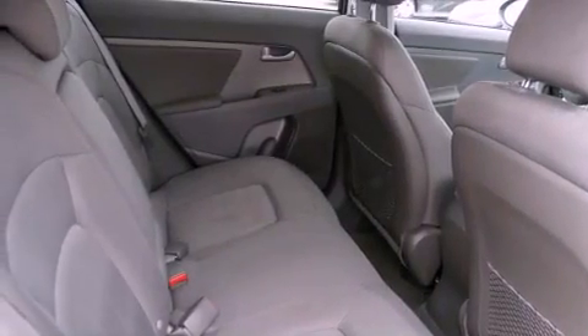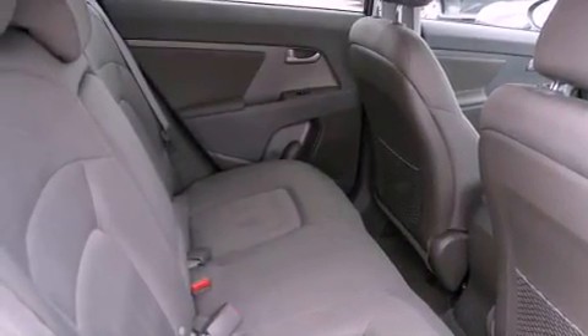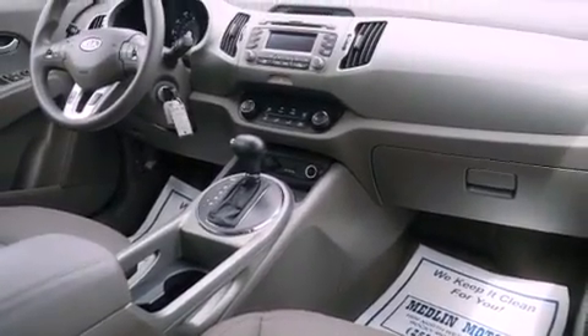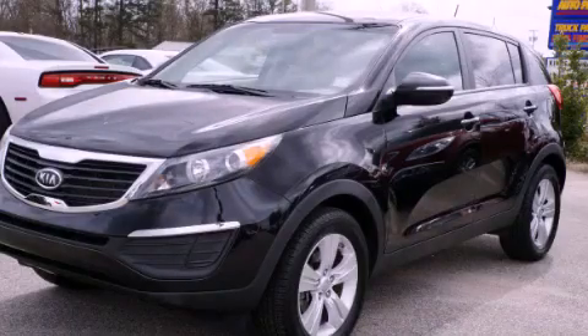With an EPA estimated rating of 30 miles per gallon on the highway, this vehicle is clearly a fuel-efficient choice. This automobile won't last long at this price — call and arrange a test drive now.